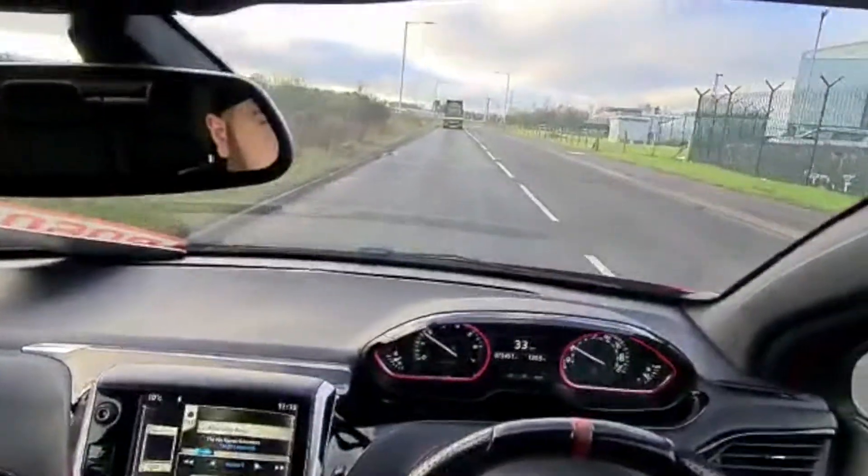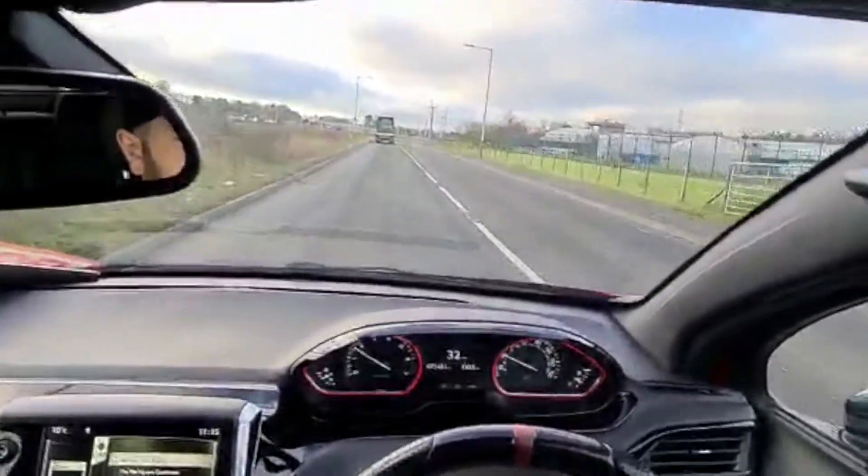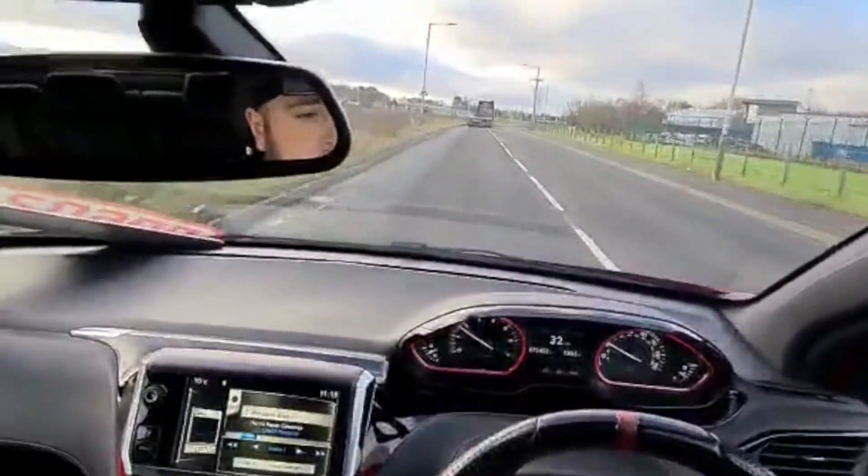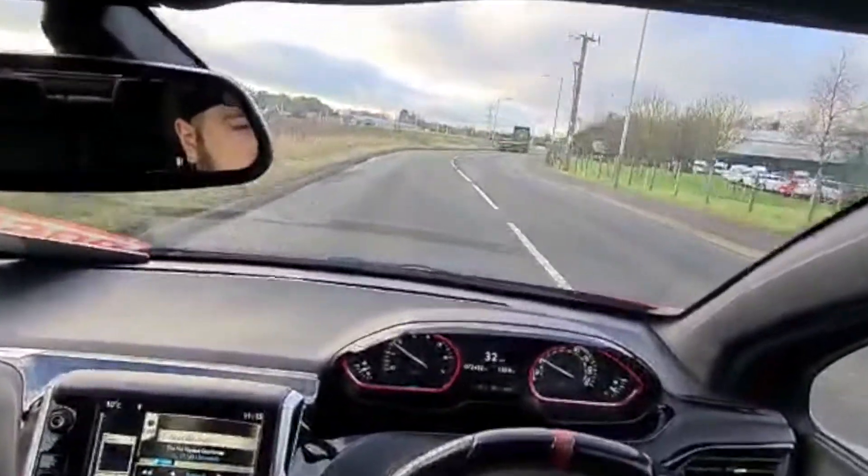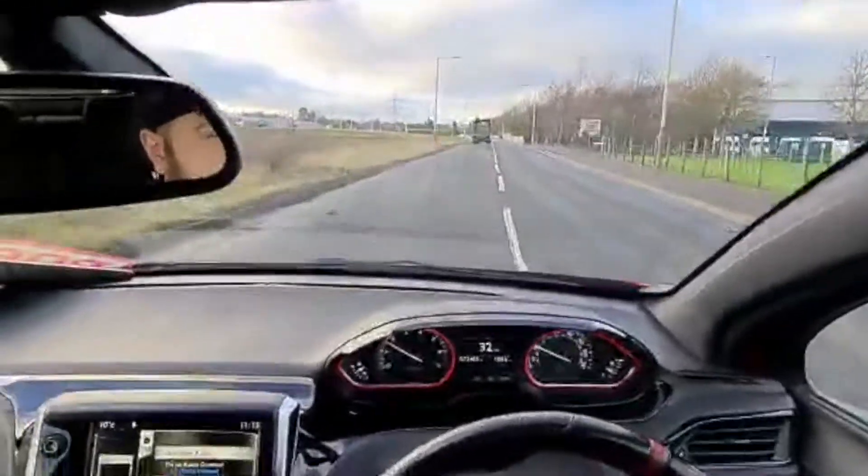The suspension is firm without being uncomfortable. You're not hurting or anything like that when you're driving, but it's quite firm. There's a little bit of road noise, but if you've got the radio on, that's not an issue at all.